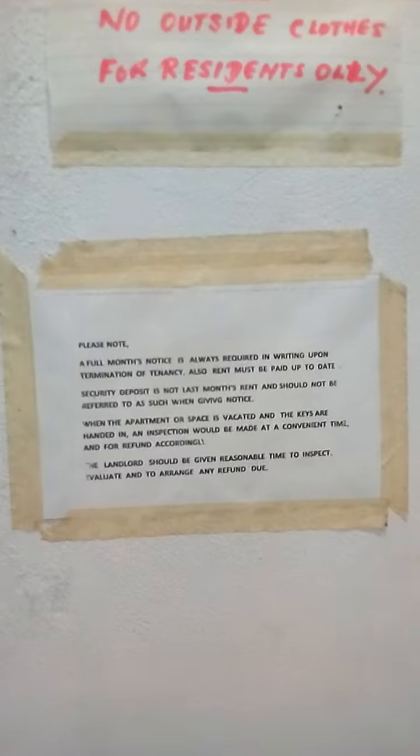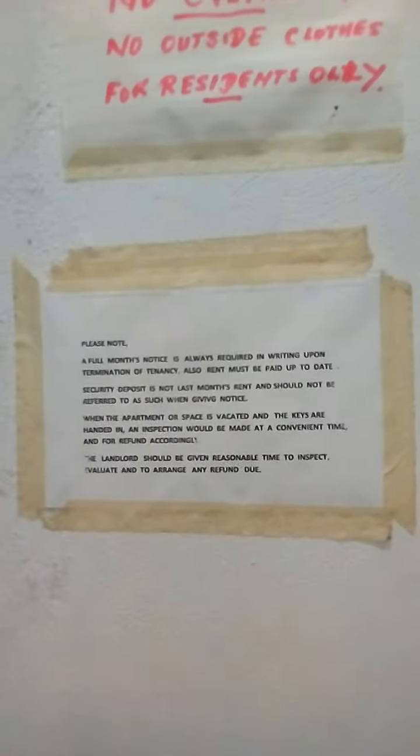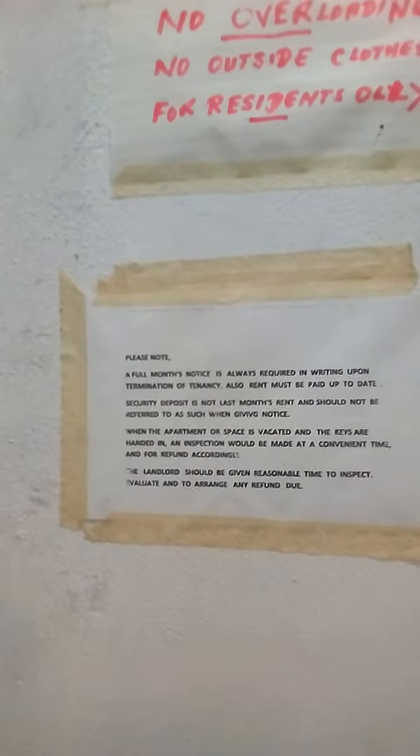A full month's notice is always required in writing upon termination of tenancy. Rent must be paid up to date. Security deposit is not last month's rent and should not be referred to as such when given notice.